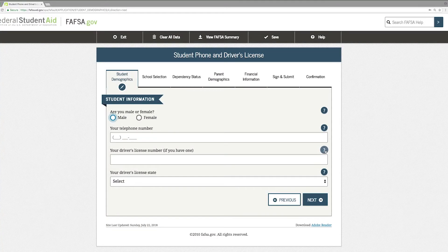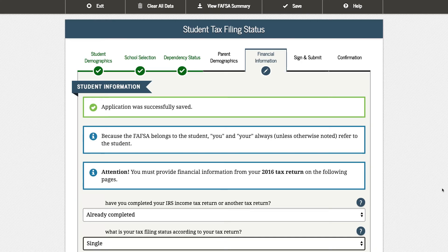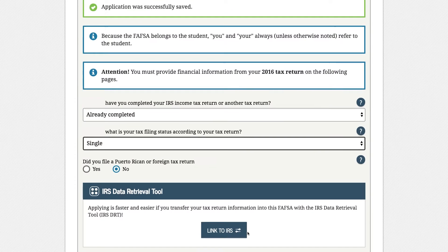Once you log into the site, there will be a toolbar on the right side that will guide you through your application. When you get to your income information, it will ask if you want to go to the IRS Data Retrieval site to pull in your income and tax information. This answer should always be yes, and it will save you hours of frustration since it will populate your FAFSA for you.